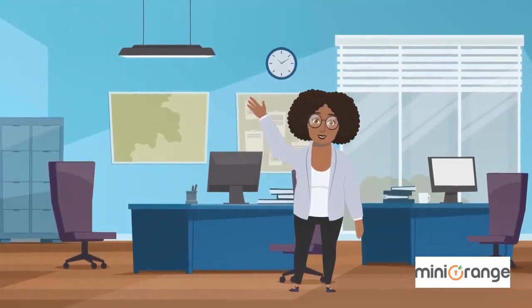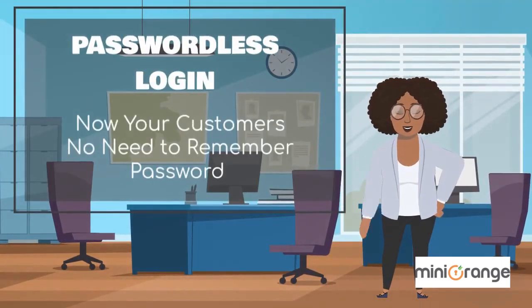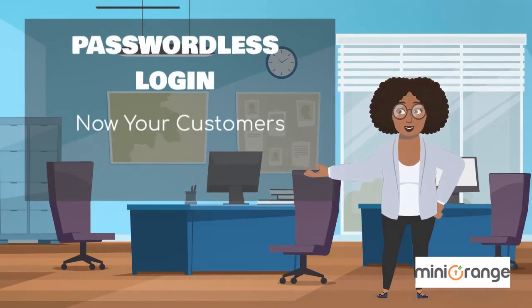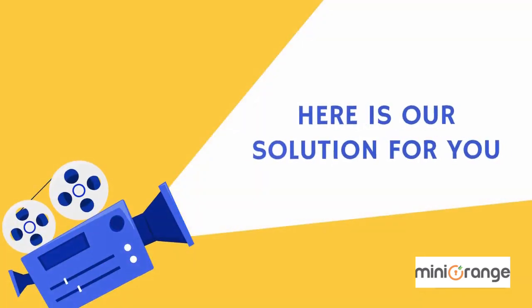Hello, I am from Mini Orange. Here is the solution — passwordless login for you. So now your customers no longer need to remember passwords. Don't believe us? Here is our solution for you.